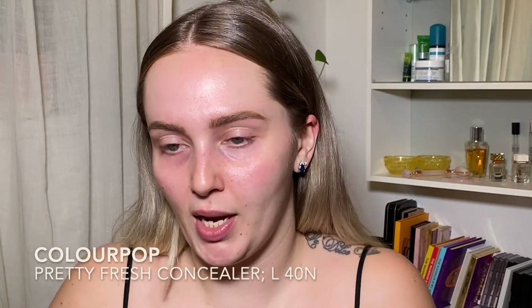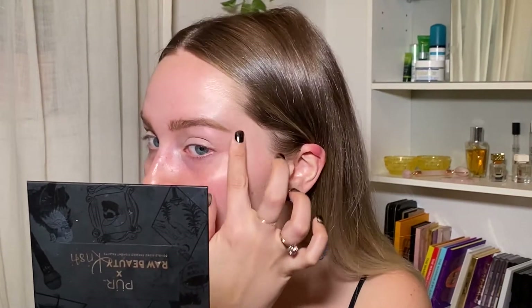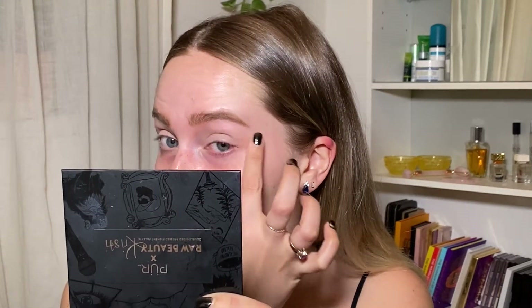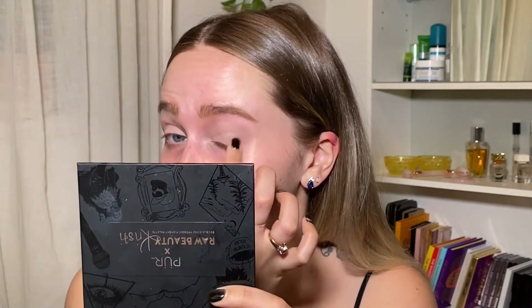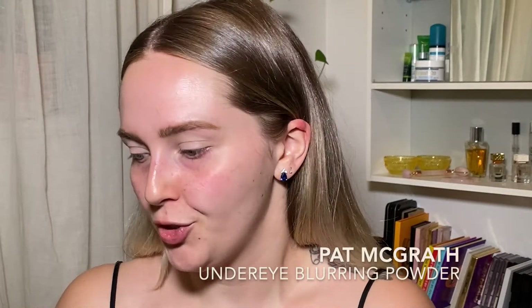So we're gonna start with the eyes so that we don't get glitter all over the place. I'm going to prime my lids using my ColourPop Pretty Fresh Concealer. This is in the shade L40N. You always want to bring the concealer out probably to the end of your brow just so you have it there so it's not patchy. I'm going to set that with my Pat McGrath under eye powder just because it's so soft and I think it'll be easy to blend other products on top of it.